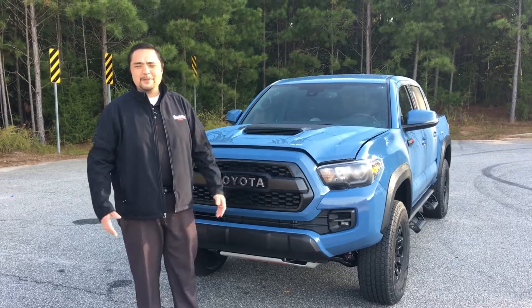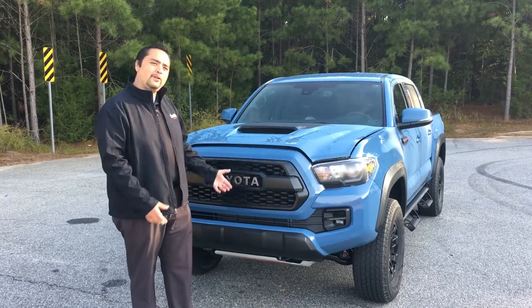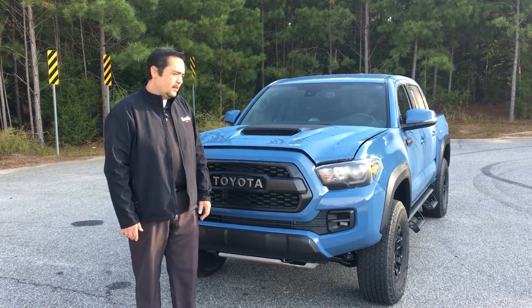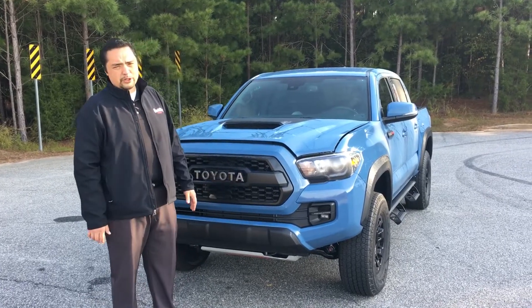Good morning. My name is Patrick Plannery with Hayward Allen Toyota. Today I'm going to go over our brand-new TRD Pro Tacoma. It's one of the most sought-after Tacomas in the market today. It is the ultimate off-road machine.